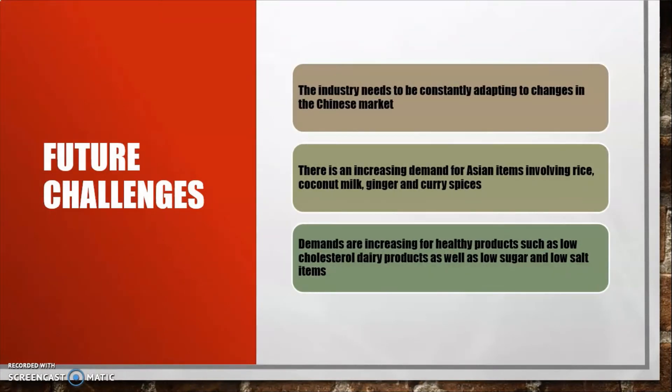Looking at future challenges, the industry needs to constantly adapt to changes in the Chinese market. There is an increasing demand for Asian items such as rice, coconut milk, ginger, and curry spices, as well as demand for healthier products such as low-cholesterol dairy, low-sugar, and low-salt products. As people become more health-conscious, Hong Kong's manufacturing industry will have to adopt and make changes to suit its market.